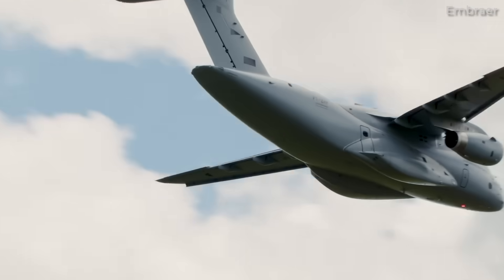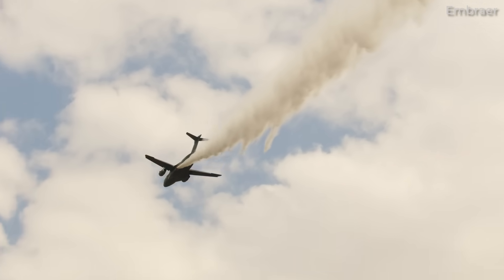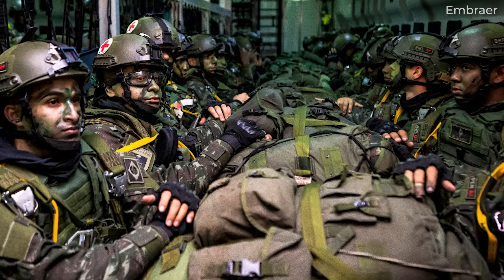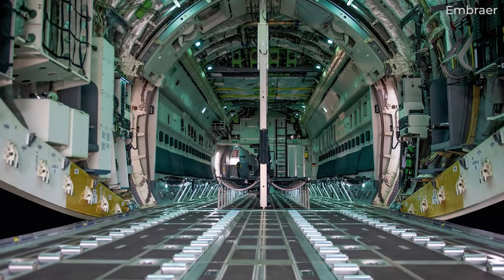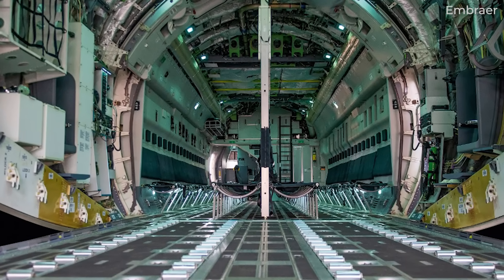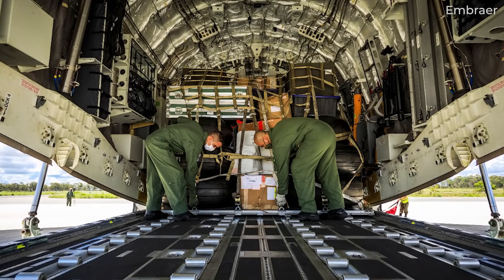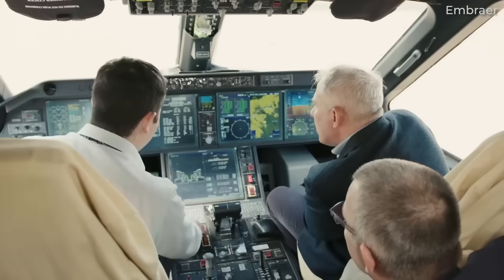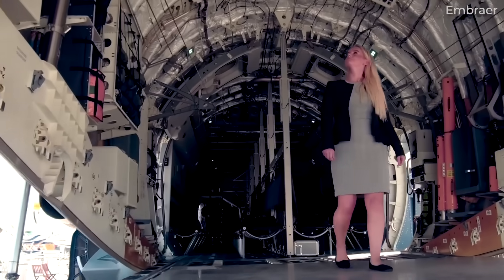Another selling point of the aircraft is that it can be reconfigured in hours. Military transport aircraft generally serve a wide range of missions, from search and rescue to aerial refueling and transporting troops and weaponry, so they must be ready for whatever is thrown at them. Embraer claims that the reconfiguration of the C390 Millennium takes as much as three hours to complete. The faster reconfiguration time is aided by the aircraft's Advanced Cargo Handling System, which is designed with software-controlled cargo locking systems enabling quick, easy, and safe reconfiguration whenever required.